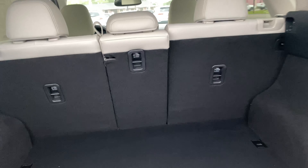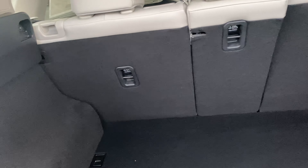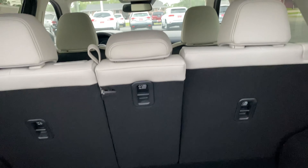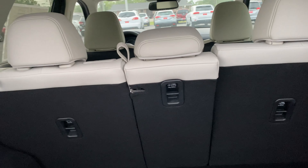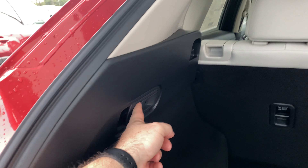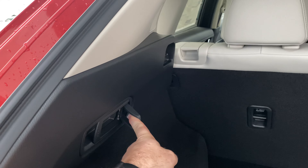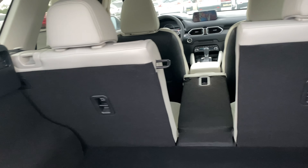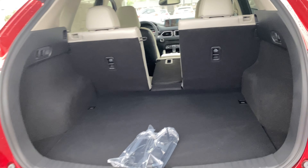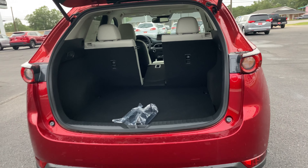The CX-5 has a 40/20/40 split, which the RAV4 actually had on previous generations. The rear seats do recline slightly just like they did on the RAV4. You have handles in the cargo area to fold those seats down as needed.